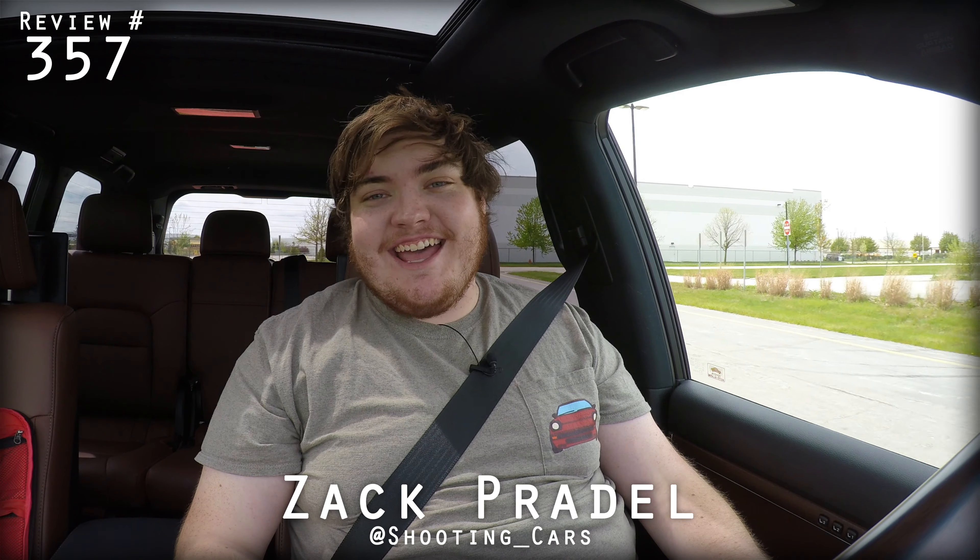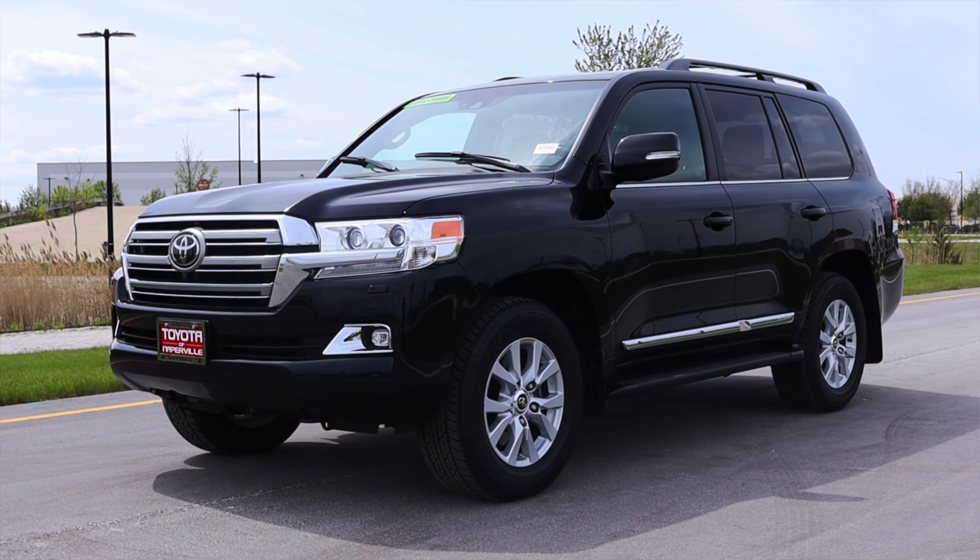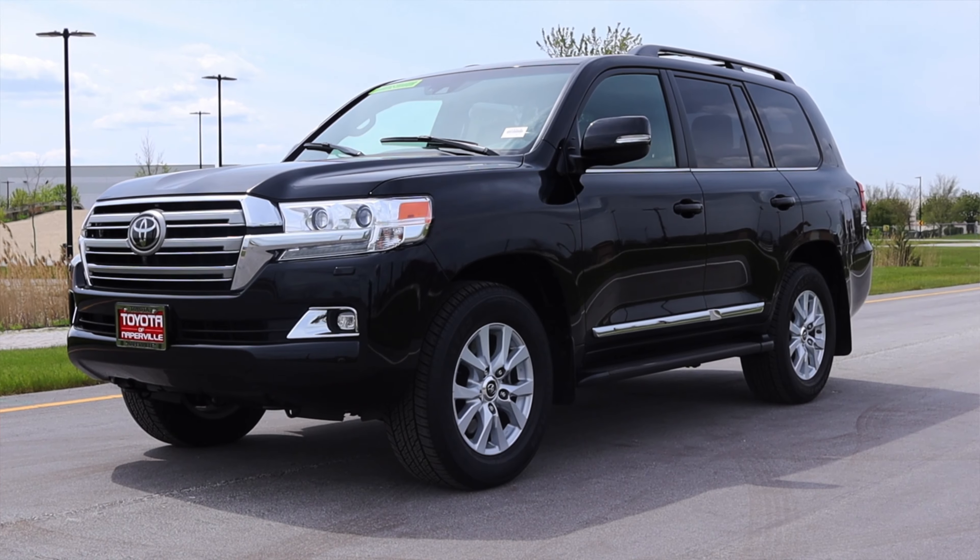All right, what's up guys? My name is Zach and today I am driving a 2019 Toyota Land Cruiser.